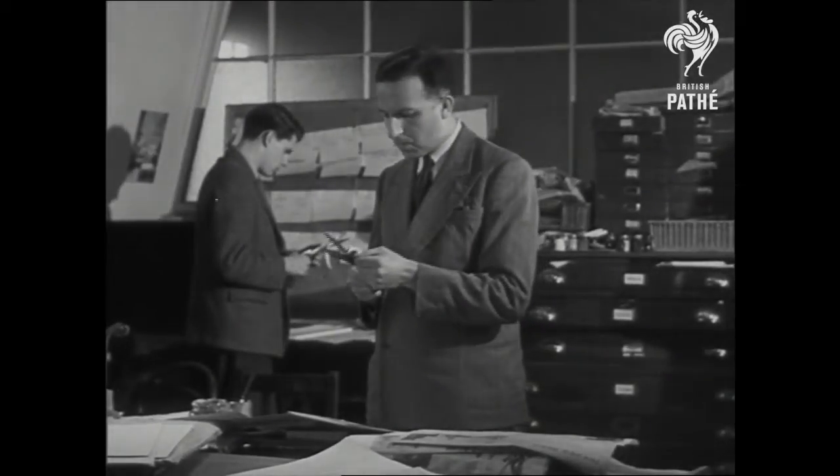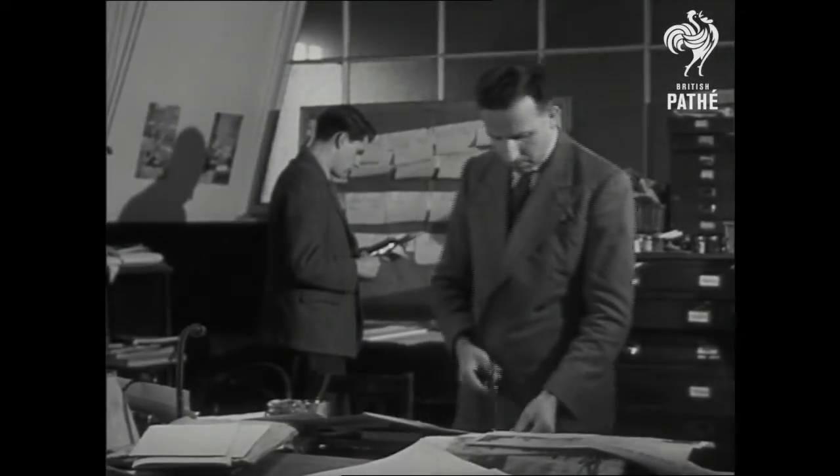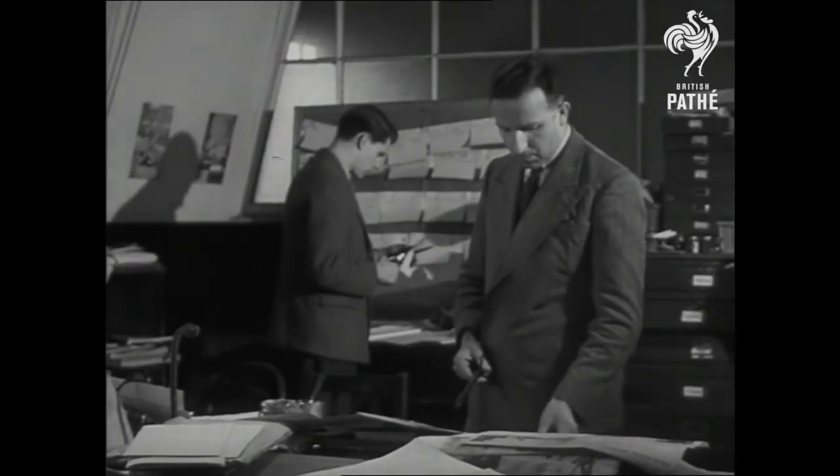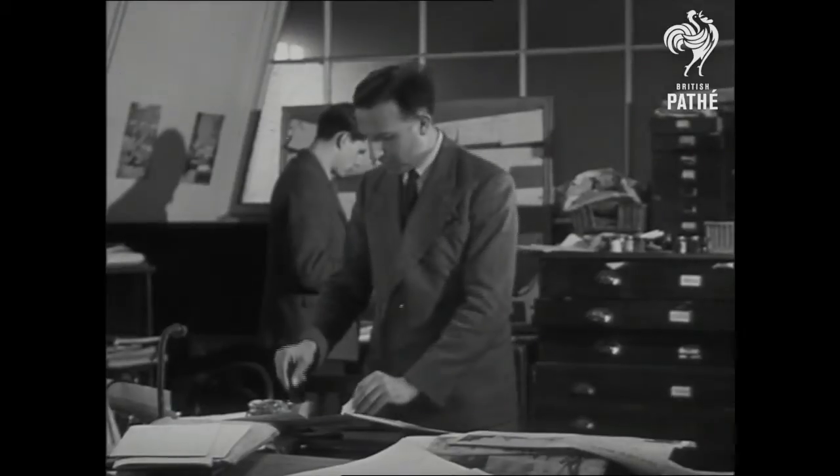Things are beginning to take shape. The material from the different contributors goes to the art department, where its final form is decided by the layout experts. Very important, this, since it's the presentation that will first catch the reader's eye.